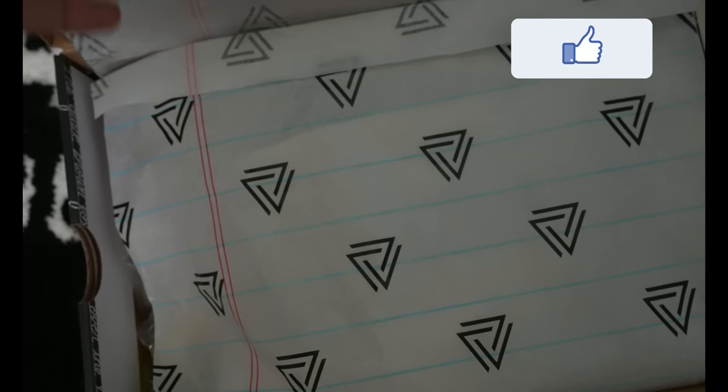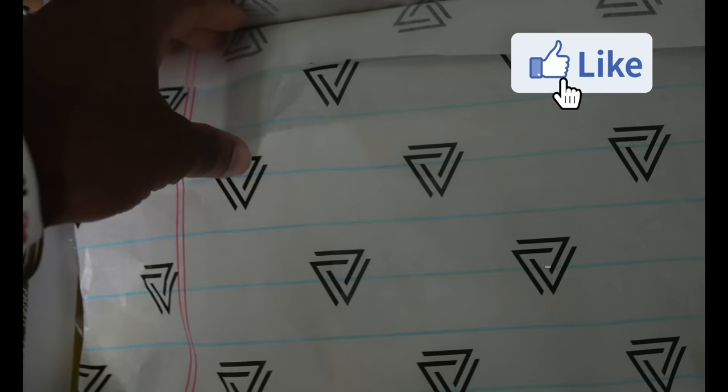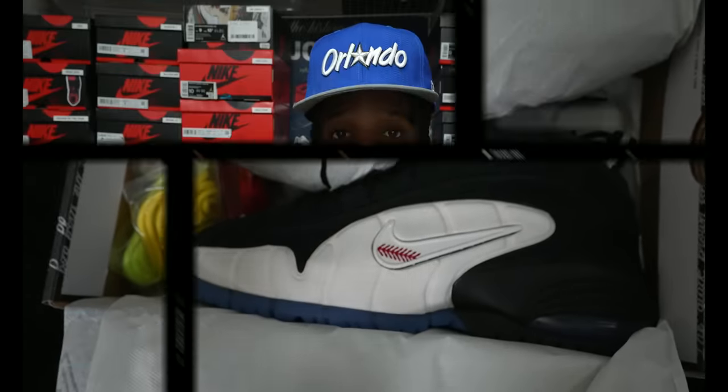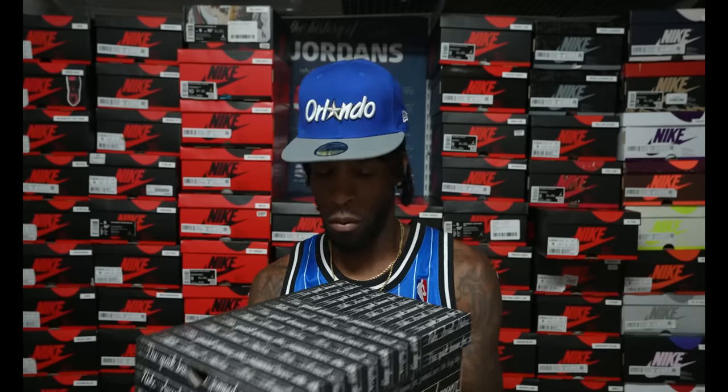Without further ado, I'm gonna show y'all these shoes. Before we get into it, make sure y'all hit that like button and subscribe if this is your first time rocking out with your boy J. But yeah, let me show you what these shoes are looking like, get my thoughts on them, and let y'all know why I feel this shoe is a collector's item. Let's get into it.